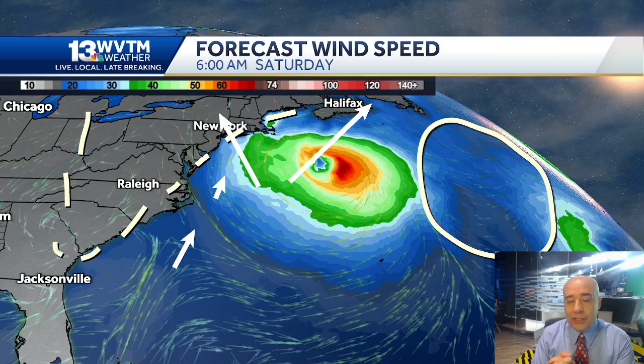That seems like a pretty wild spread, but it is still more than seven days out — in fact, close to 10 days out in the future that we're talking about. So this is going to be something to watch for next week along the East Coast.